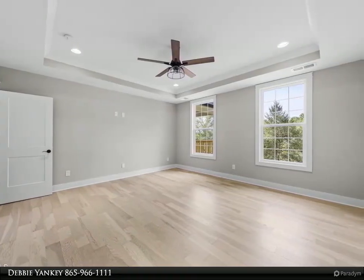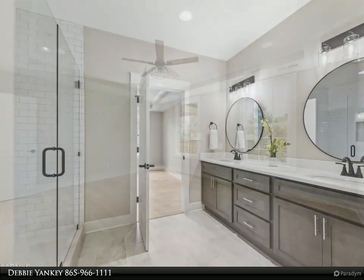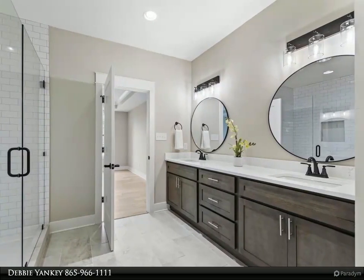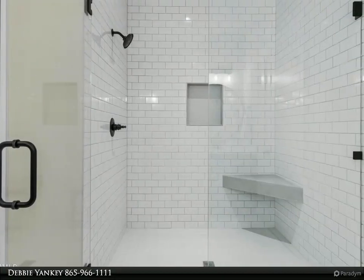Downstairs are two additional bedrooms, two full baths, an office workstation, a great room, and walk-in storage. This home has tons of extra storage. Other notable features include a mudroom and laundry room with ample storage, including a drop zone cabinet with a sink.